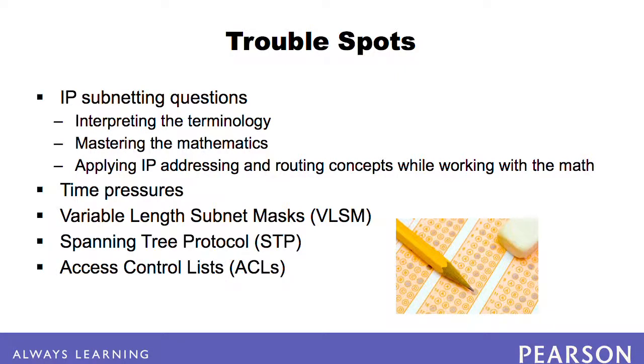Access control lists can also pose a challenge, particularly when thinking through how to match various TCP and UDP port numbers, both source and destination. Finally, OSPF, a complex IP routing protocol, can cause some issues.